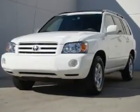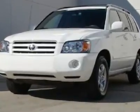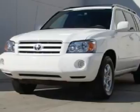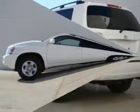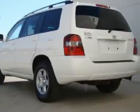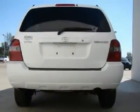All around champ. White hot. Does it all. How nice is this? Justin, this attractive 2006 Toyota Highlander comes with a 2.4L I-4 SMPFI DOHC engine and FWD.